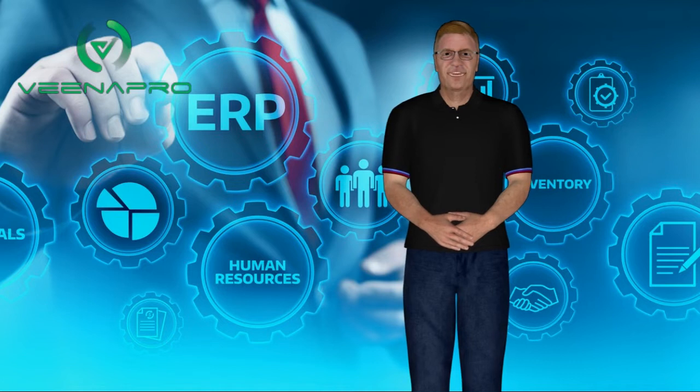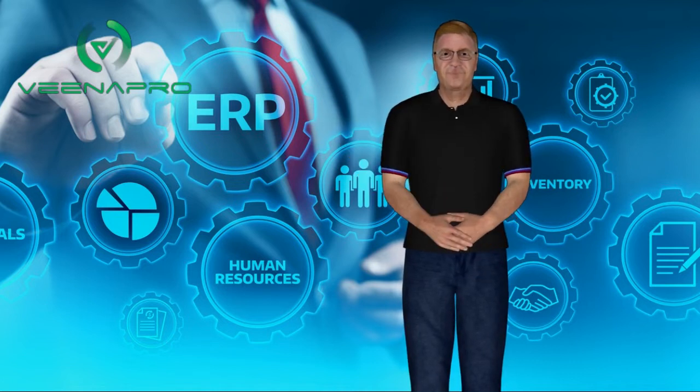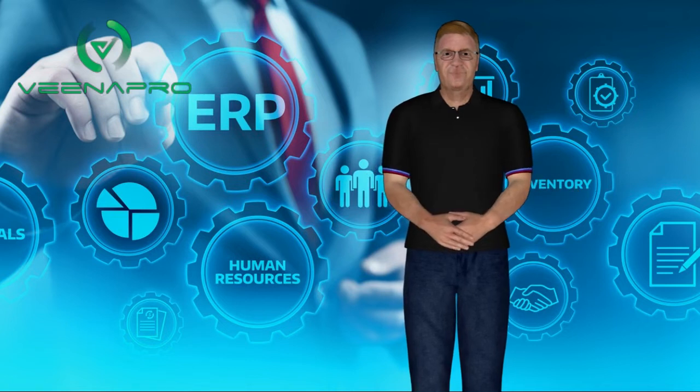You don't need a certified expert to run it. Even a basic computer operator can use it easily with a little help from the Vena Pro support team. This made Vena Pro ERP extremely popular among its clients and users.